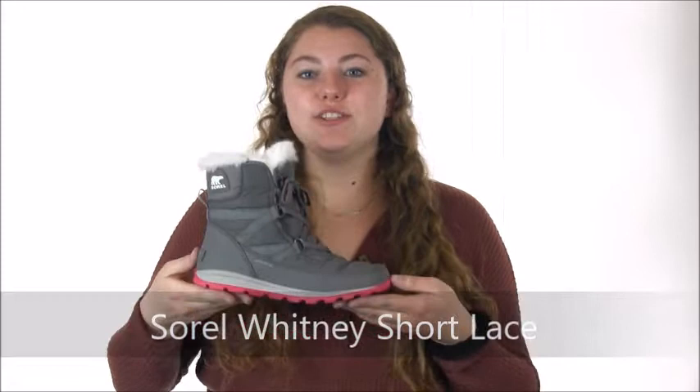Hey there, it's Gracie with Dodge Shoe Company and I have the Sorrel Whitney short lace boot. This sporty short boot can take you anywhere with its molded rubber outsole, lace-up design, and fashionable faux fur cuff.